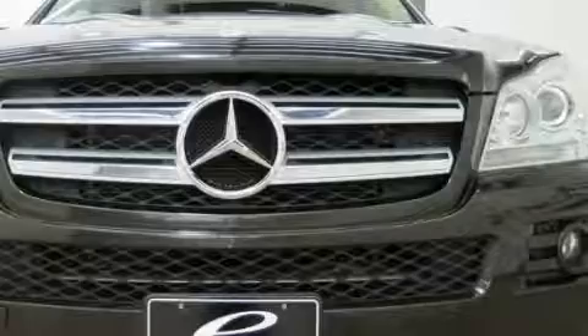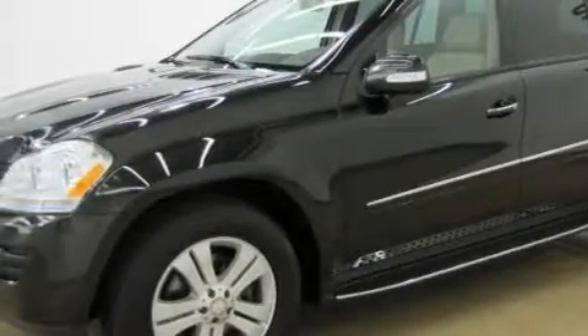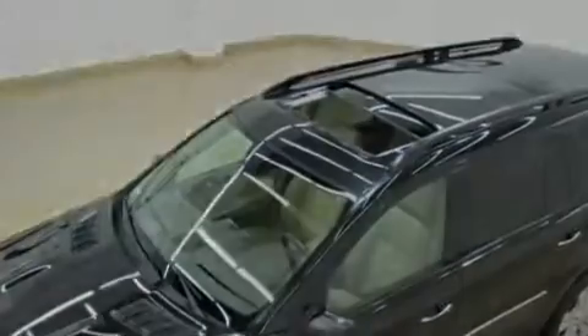Its top features and packages include the premium package, a sunroof with a sunshield, heated seats, leather seats, power-assisted tailgate closing, cruise control, a CD player, a low tire pressure indicator, and traction control and stability control systems.